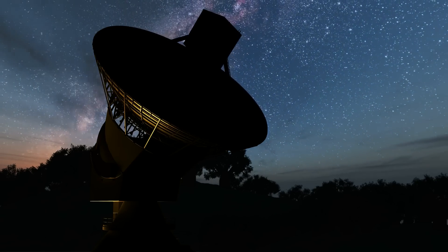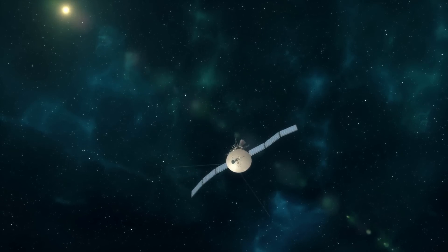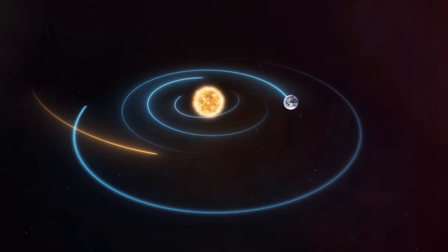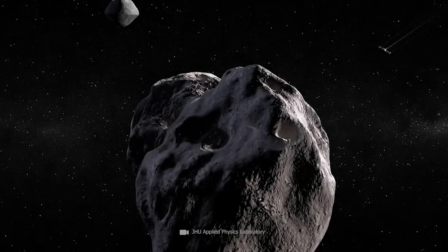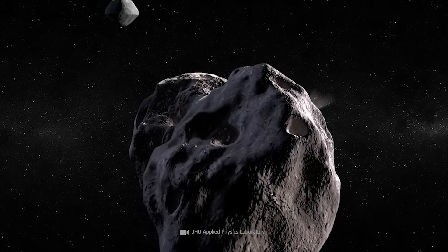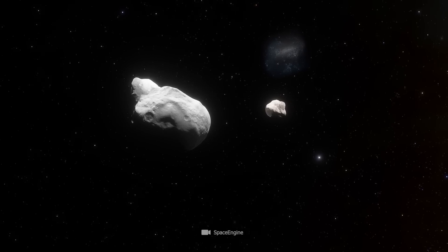Depending on the location and timing of detection of a threat from space, a fairly small amount of effort can be enough to push an asteroid into a safe orbit. However, if the maneuver goes wrong and the asteroid is pushed too little or too far, it can remain a hazard. This is exactly why NASA tested the procedure on Dimorphos — an asteroid far enough away to not become a hazard no matter the outcome of the test.